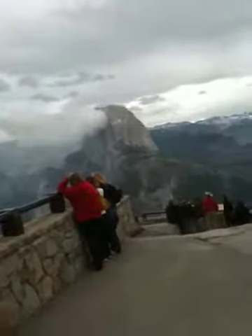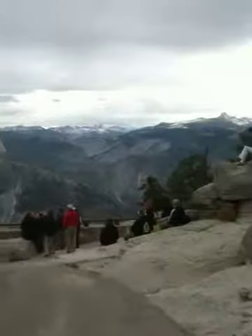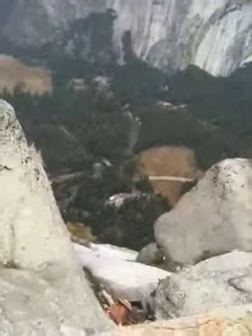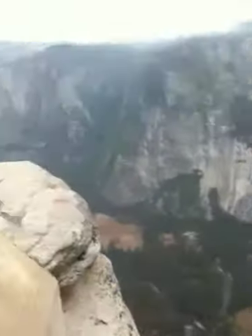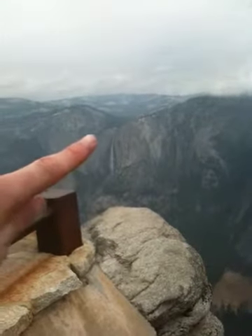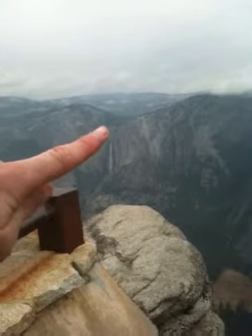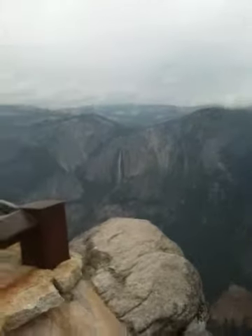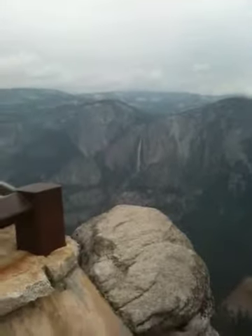Now we're getting somewhere. Over the edge is a Pebble-less Plunge. Oh wow, we hiked to right there. That's where we were sitting and had lunch. You can almost see the switchbacks.